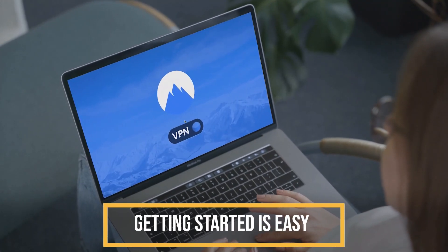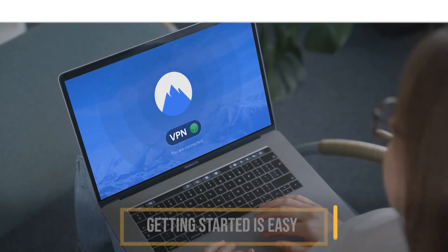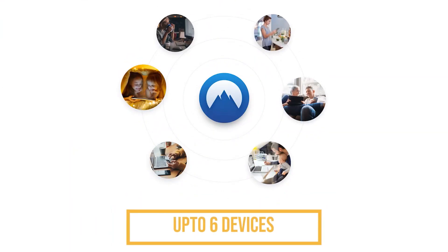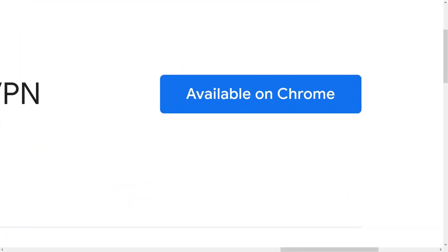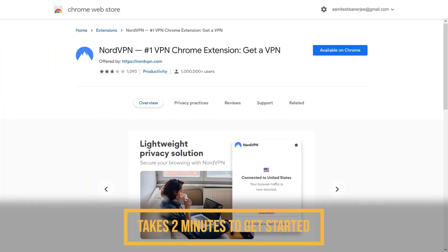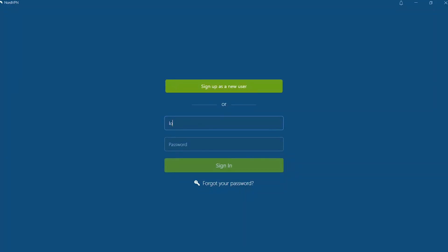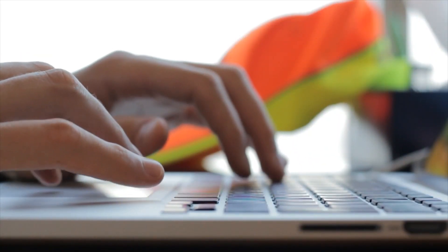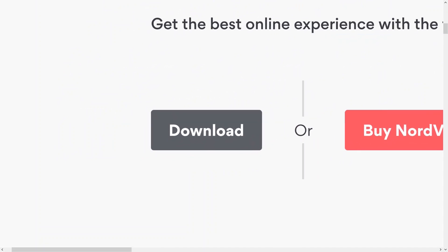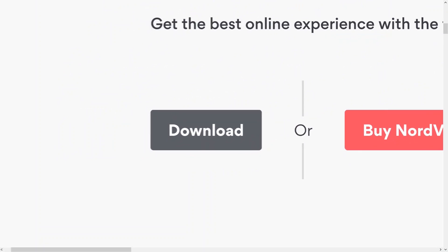Getting started with NordVPN is easy, and you'll be able to connect up to six devices on a single account. There are apps for Windows, Mac, Android, iOS, and Linux. There are even extensions for Chrome and Firefox that you can use to secure your traffic, and it takes just two minutes to get started. Log into your device — whether it be a desktop, laptop, tablet, or smartphone — and once your system is up and running, it takes just three minutes to go from downloading the NordVPN app to securing your internet connection.